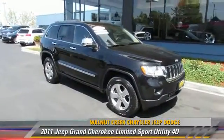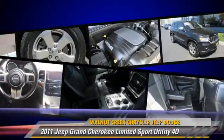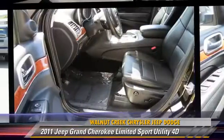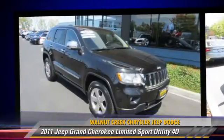The 2011 Jeep Grand Cherokee Limited, powered by a 5.7-liter V8 engine, with a 5-speed automatic transmission with overdrive. This four-wheel drive sport utility vehicle, with fewer than 60,000 miles on the odometer, gets up to 19 miles per gallon.